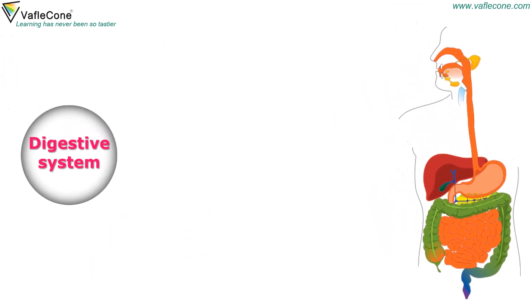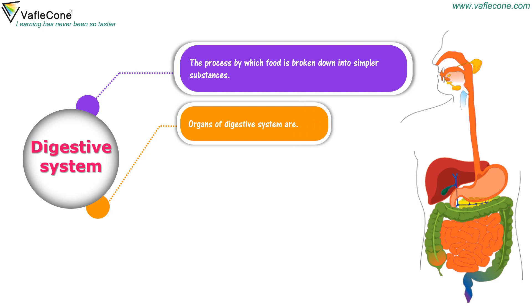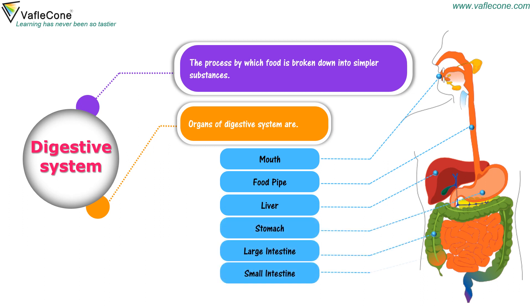Digestive system. The process by which food is broken down into simpler substances is called digestion. Organs of the digestive system are mouth, food pipe, liver, stomach, large intestine, small intestine, and rectum.